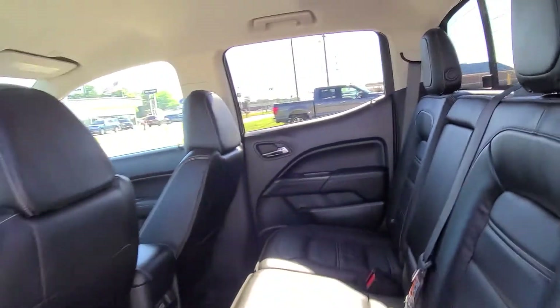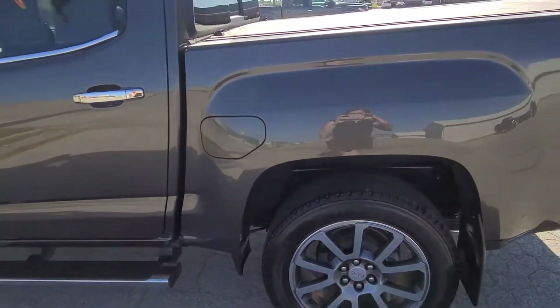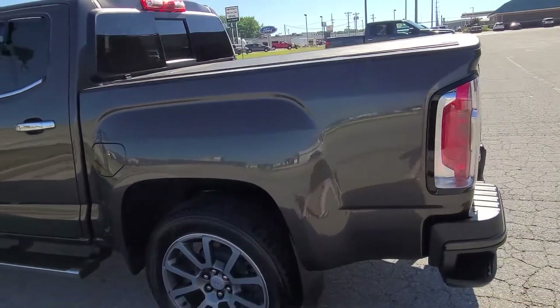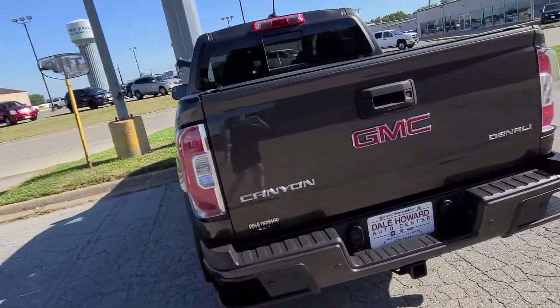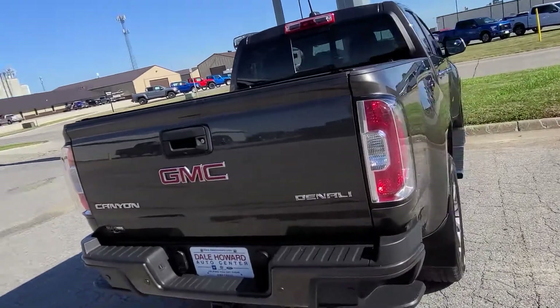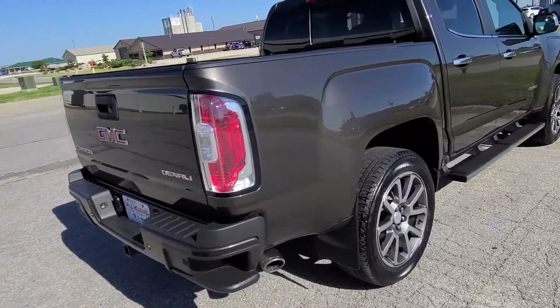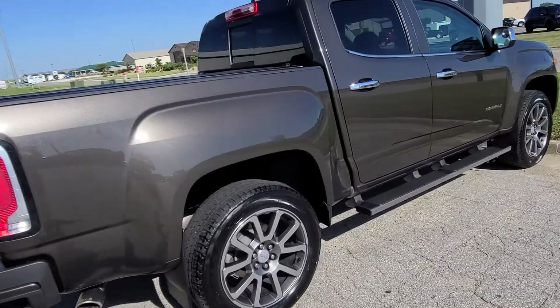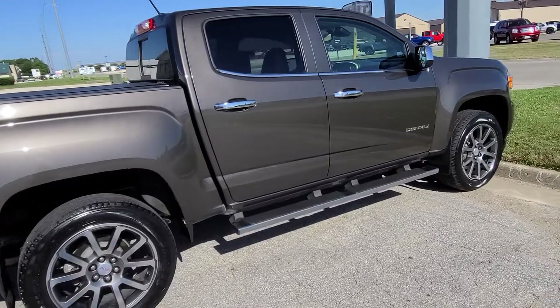It already does come with running boards, tonneau cover, all that good stuff — so there's not really anything you even need to add to it. Everything looks to be in really fantastic condition on the outside as well, nothing that I'm having to point out. You'll notice all the safety features — the sensors in the rear, that sort of thing.